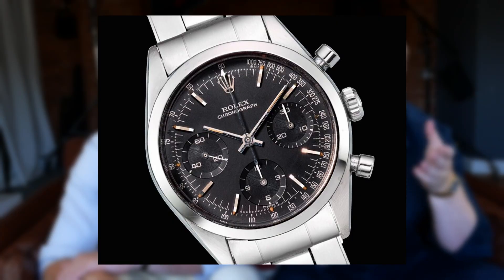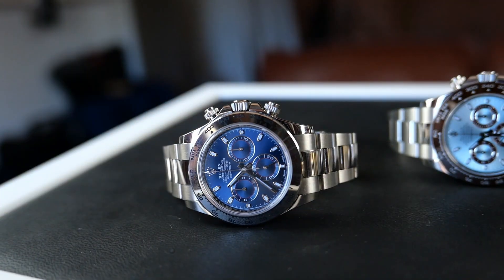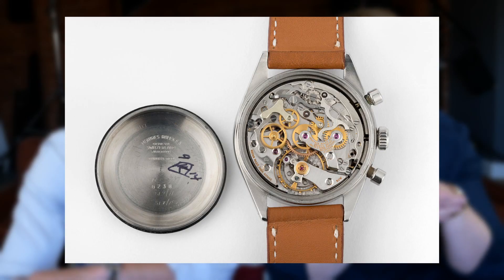However, the real father of the Daytona was the reference 6238, particularly the second series 6238 — the daddy Daytona. The 6238 has a lot of style cues very similar to slightly more modern Daytonas: smooth outer bezel, button markers, and a case diameter of 37 millimeters. These still used Valjoux movements.